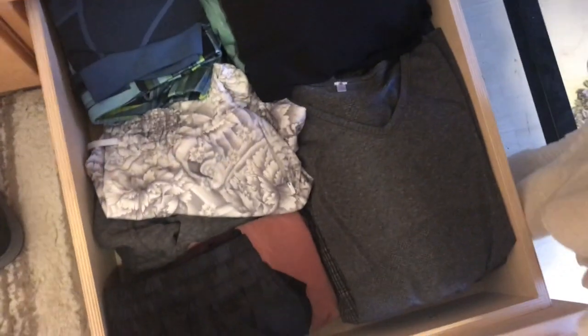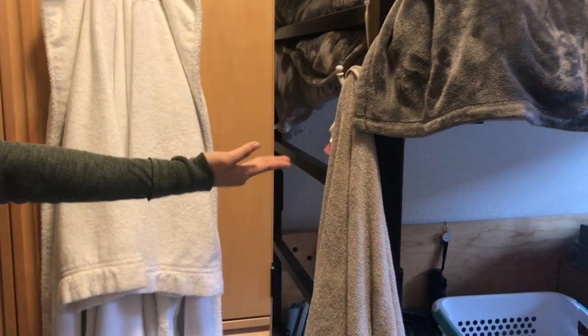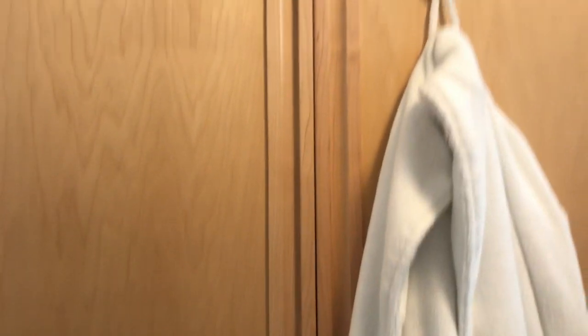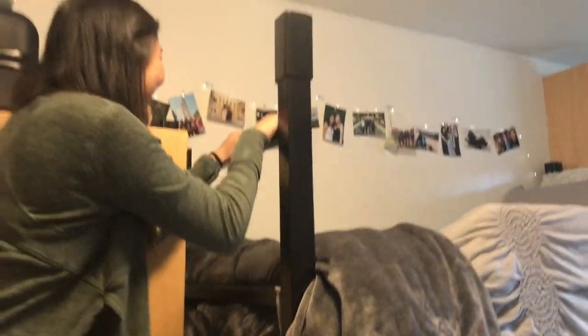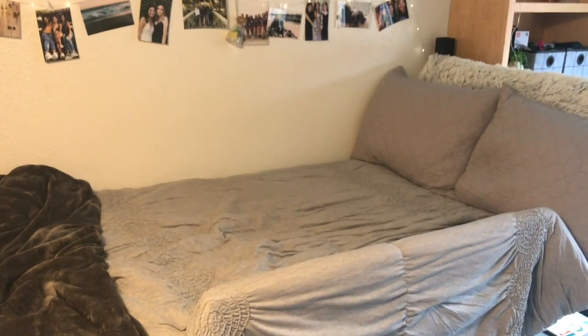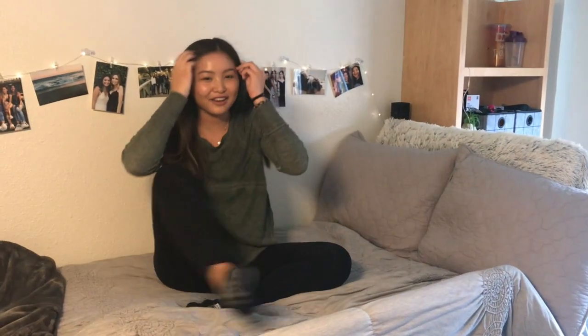In here I have my socks and bras, here are my t-shirts and tanks, and in here I have my workout clothes. Inside I just have my towel and loofah sponge for the shower. Up there is just some storage and my suitcase. The best part of my setup is that I have my bed lofted, because it makes the room a little more spacious.